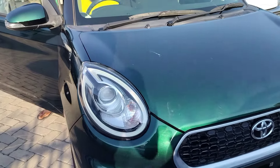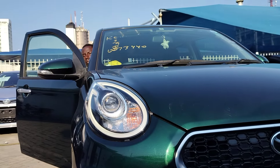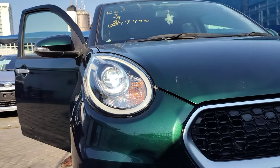Let's switch on the headlights — you can see the fog lights down below lighting up, and the headlights. Very nice looking lights.